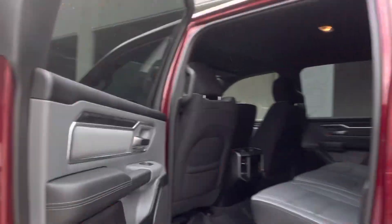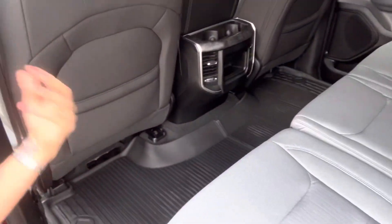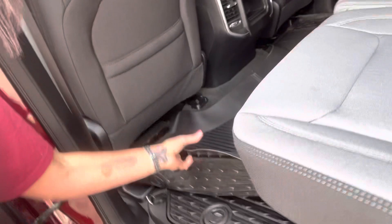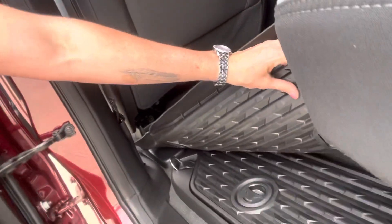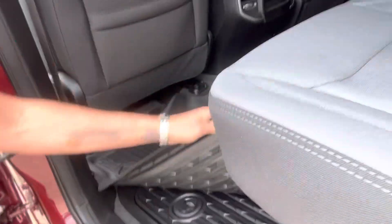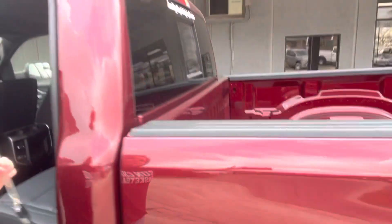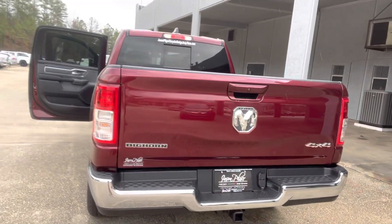Let's check out the rear. A lot of room back here. And I love these OEM all-weather mats. You're also going to have the Ram bin for storage down here — you'll have one on each side. And there's the rear.